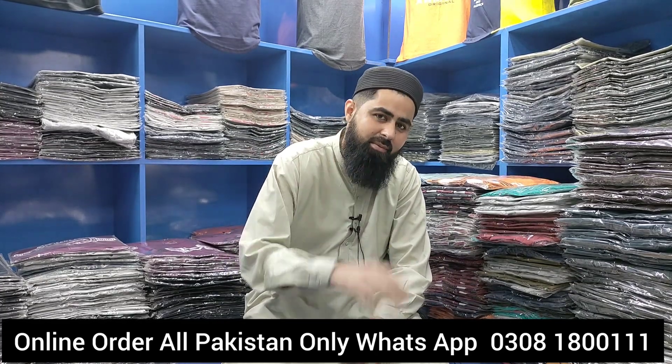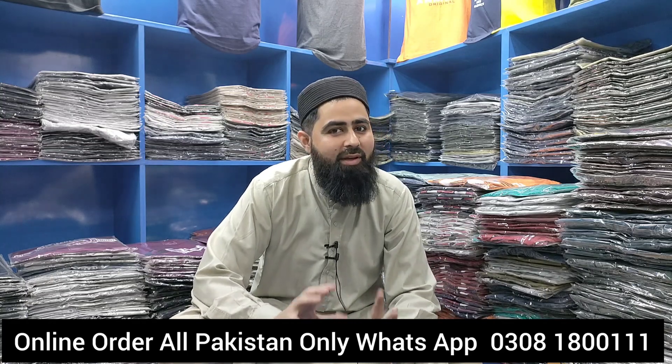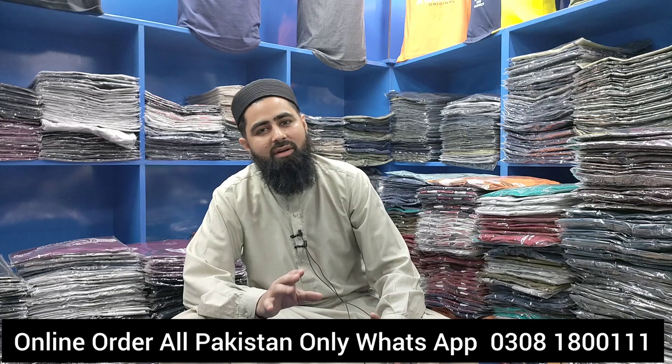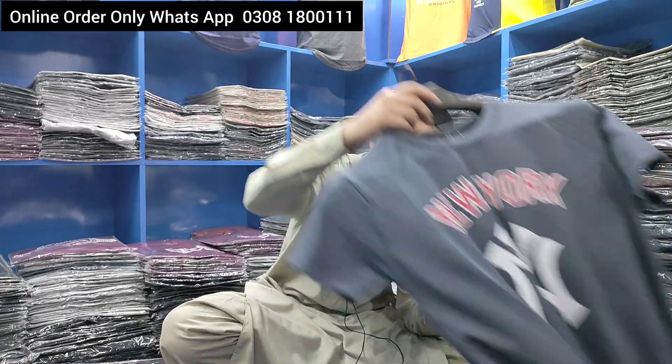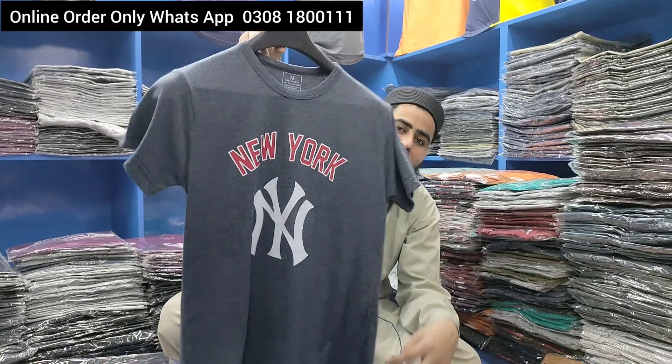You will also get one free. We will show you medium size, then large size, then XL size. Medium and large size — it is a great design. You will get one and one will be free.